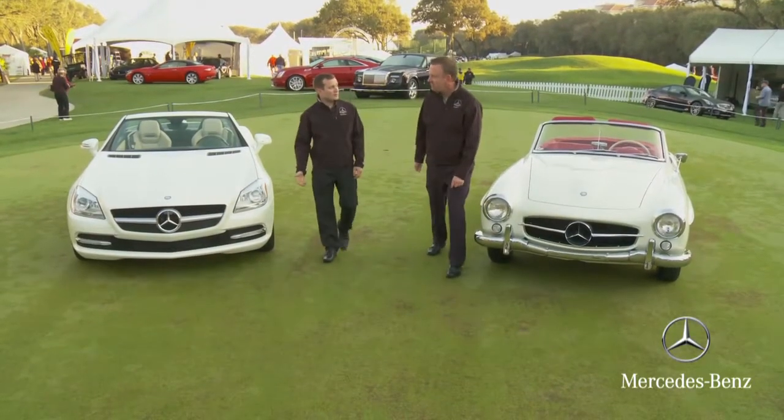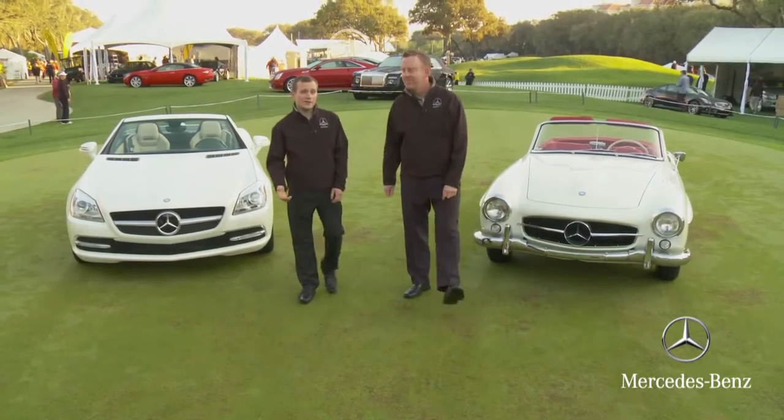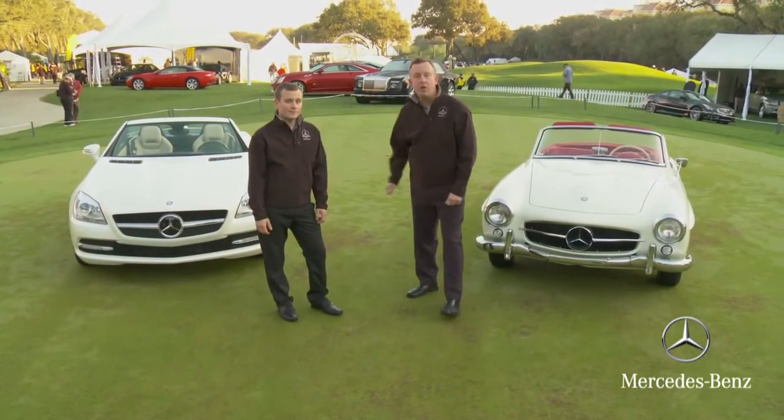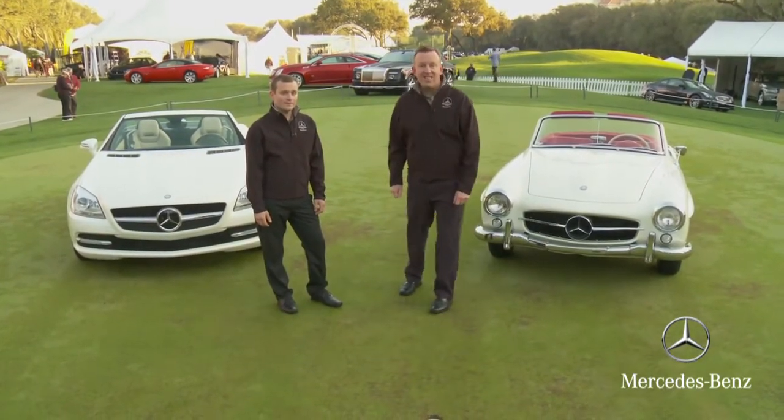When you see these two cars up close, you really start to appreciate the lineage of Mercedes-Benz and just where these cars came from. We're really excited to show the 2012 SLK and the car that inspired it, the 190 SL.